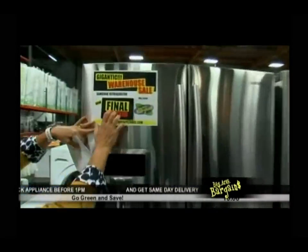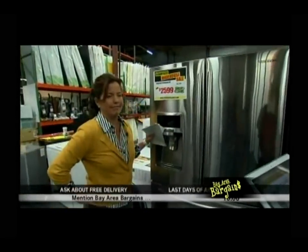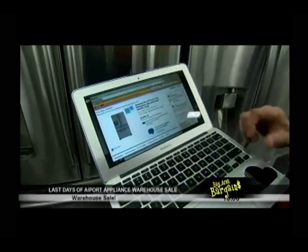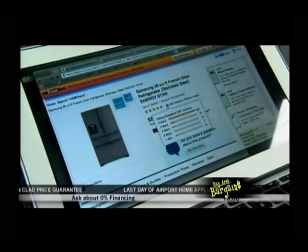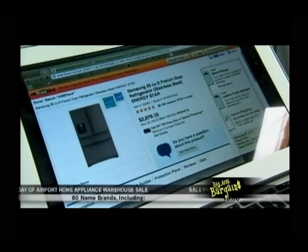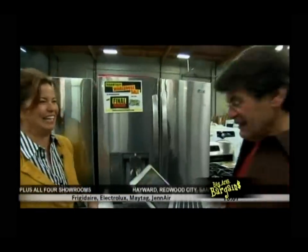The Samsung 28 cubic foot French door refrigerator is regularly $3,199 — we're at $2,599. They checked a big box competitor on a laptop: Lowe's is charging $2,879 for the same refrigerator. So Airport Home Appliance is less than Lowe's on this product. Lowe's was not low.